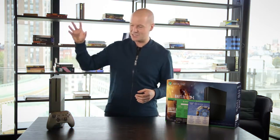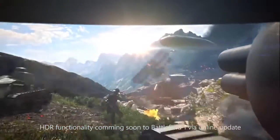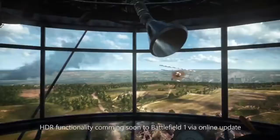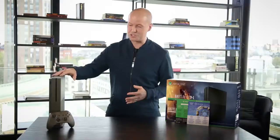Look at it — it's an absolute beauty. The Xbox One S is 40% smaller with a beautiful redesign and a built-in power supply. It's the only console on the market with a 4K Blu-ray player, and it also does 4K video streaming from services like Netflix and Amazon Video. It also has HDR.